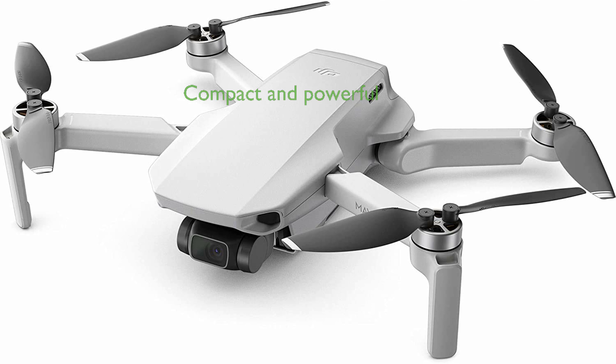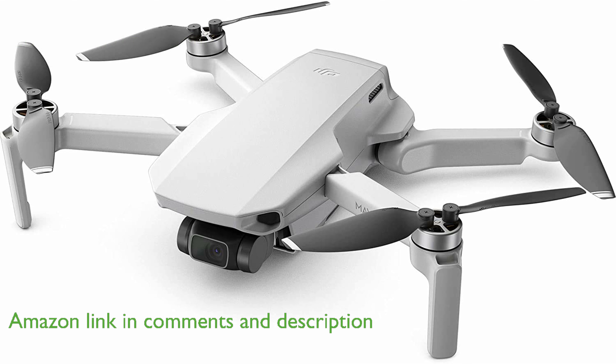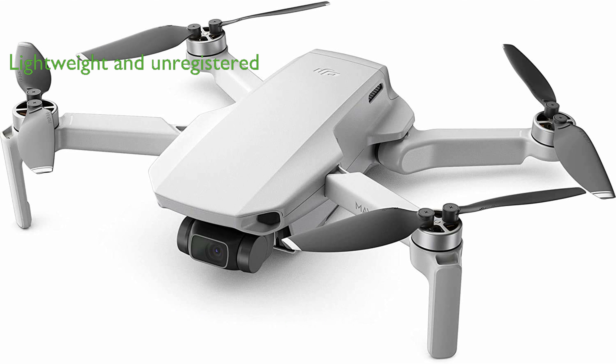The DJI Mavic Mini is an exceptionally compact drone that packs a powerful punch, making it an excellent companion for creative aerial photography. Lightweight at less than 0.55 pounds, this drone is easy to handle and does not require registration in the United States and Canada.